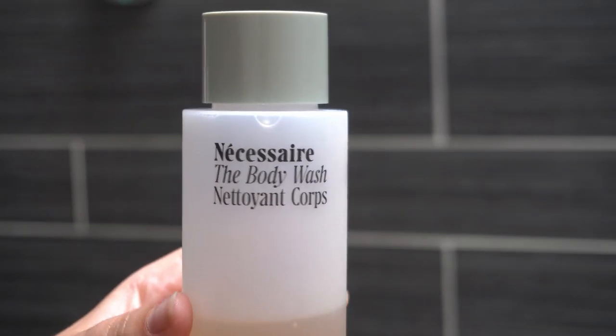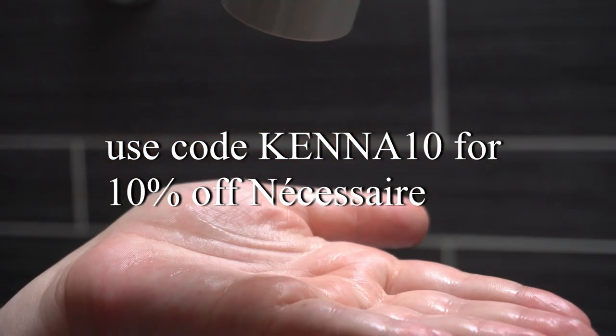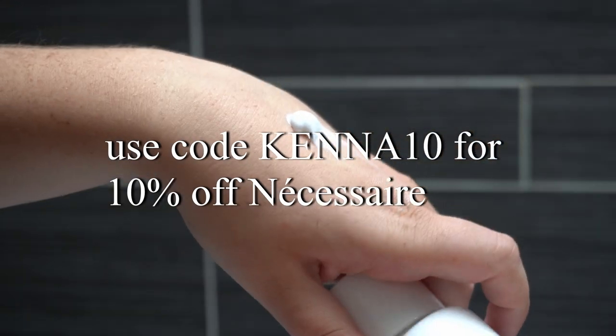They also share information on recycling the packaging and what the packaging is made of in great detail — they've really informed the consumer about their whole process. They also donate a portion of their profits to environmental nonprofits that work to defend air, water, land, and wildlife worldwide. Overall, the brand is very sleek, very minimalist, but very effective. Thank you to Necessaire for partnering with me. If you want to purchase their products, you can use code KENA10 for 10% off your order.